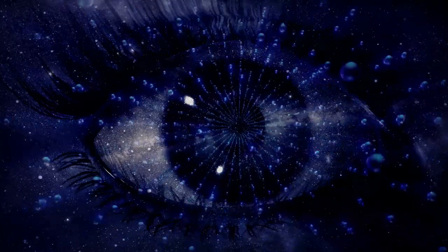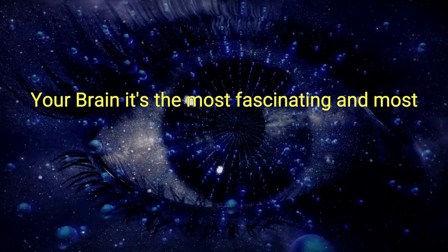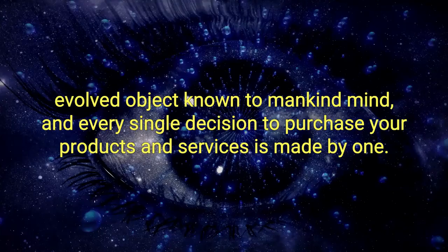What weighs six kilograms, contains over 100 billion living cells, and 1 million kilometers of interconnecting fiber? Your brain. It's the most fascinating and most evolved object known to mankind, and every single decision to purchase your products and services is made by one.